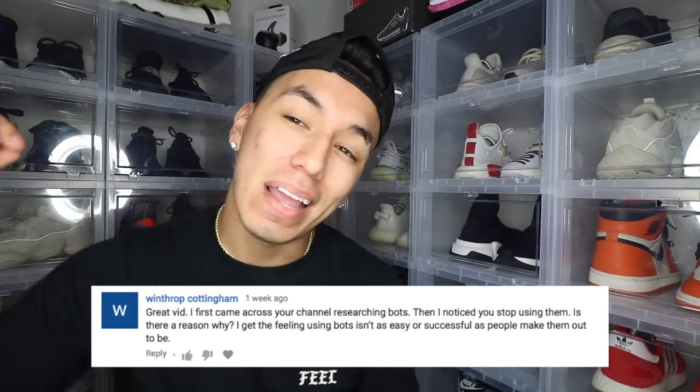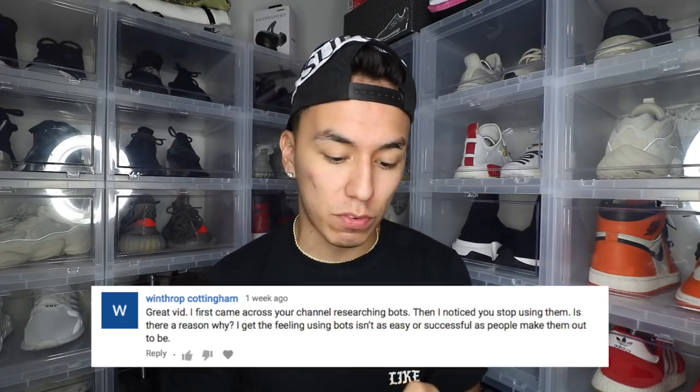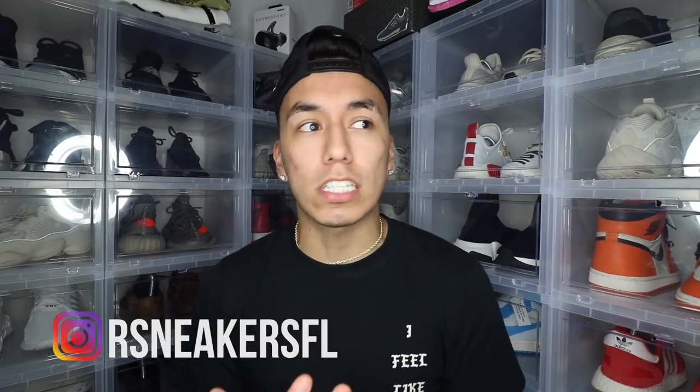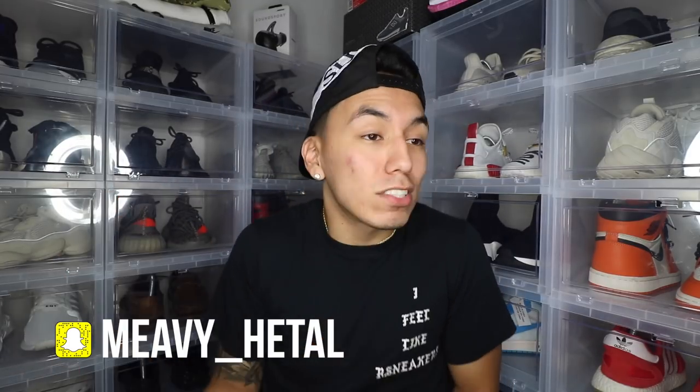Today's comment of the day goes to Winthrop Cottingham, who said: 'Great vid. I first came across your channel researching bots, then I noticed you stopped using them. Is there a reason why? I get the feeling using bots isn't as easy or successful as people make them out to be.' It seems easy because people are always copping pairs, but they have expensive bots like $2,000 bots, and they know how servers work, how proxies work, how to trick the system. There's a lot that goes into bots, and that's really why I stopped — I was too lazy to gather the card info, find different shipping addresses, and trick out different websites because every site sells differently. But some people invest all their time into reselling and it does make money. Just like anything, if you put the work in, you can do it. Until next time, keep grinding — it's your boy signing out.